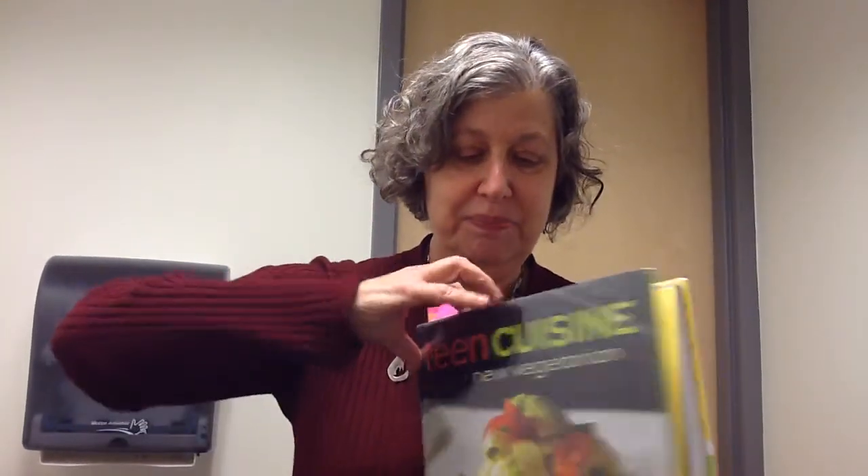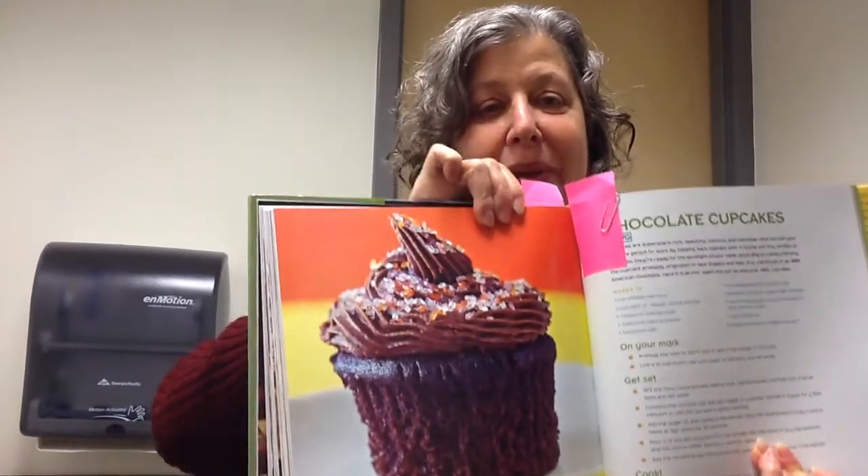That's why I'm recommending Teen Cuisine The New Vegetarian by Matthew Lucreccio. Look at these pictures. Here's a great sandwich, the new BLT, which uses beets instead of bacon. And we also have the ever popular cupcakes.